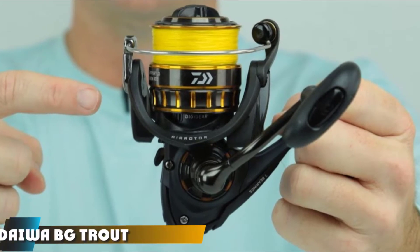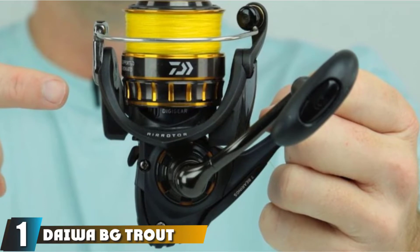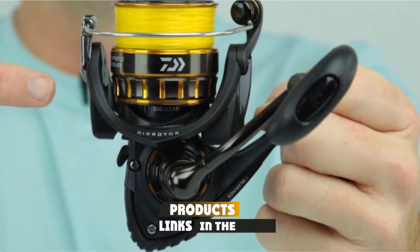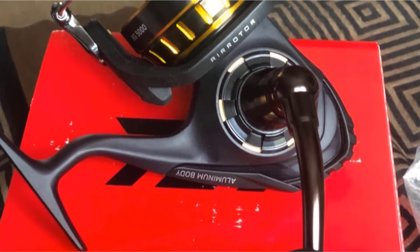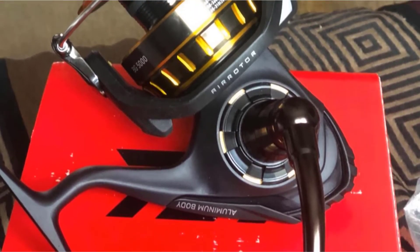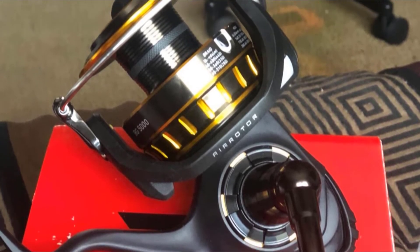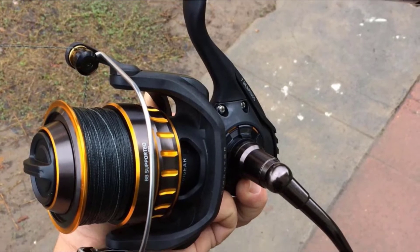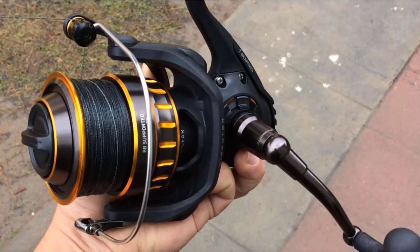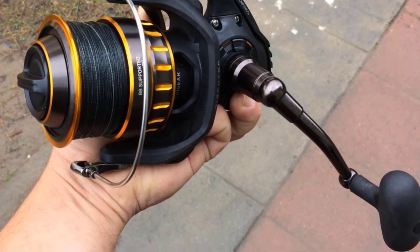At the first position of our list, we have the Daiwa BG Trout Spinning Reel. If you are looking for a reel that is a lean, mean spinning machine, the BG Spinning Reel Series by Daiwa is an excellent choice with a compact design. This lightweight spinning reel can be purchased in several models to cater to any fisherman's needs. Whether you need an ultralight reel for freshwater or a heavyweight reel for saltwater, Daiwa has you covered.